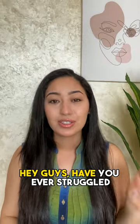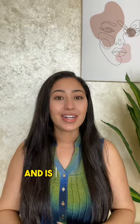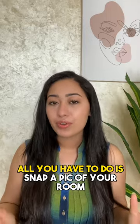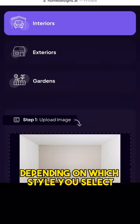Hey guys! Have you ever struggled with designing your space? Well, I just discovered Home Designs AI and it's seriously a game changer. All you have to do is snap a pic of your room and their AI technology creates a customized design depending on which style you select.